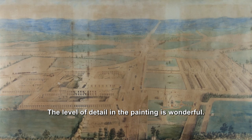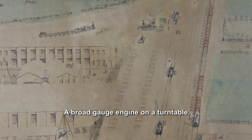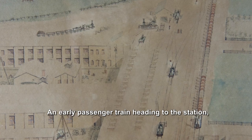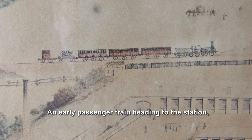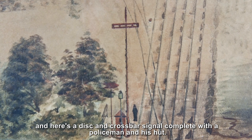The level of detail in the painting is wonderful. It shows a courtyard full of locomotive wheels, a broad gauge engine on a turntable, an early passenger train heading to the station, and here's a disc and crossbar signal complete with a policeman in his hut.